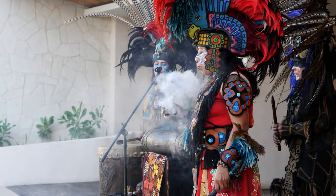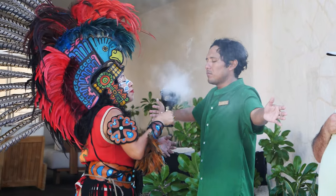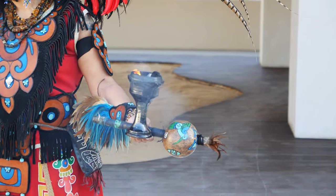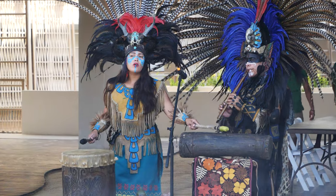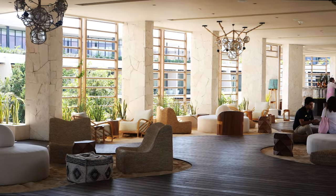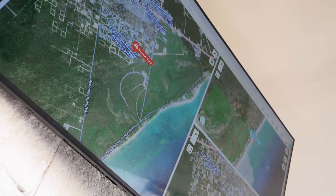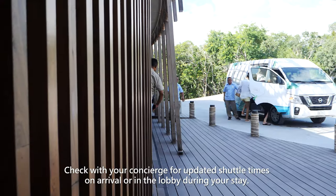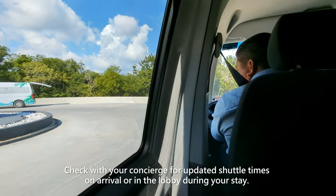We then stumbled upon an energy ceremony on our way to the shuttle and stopped to join in and learn a little more about that before making our way to the lobby. Shuttle pickup for the beach is available approximately every 30 minutes and the drive takes about 20 minutes, with screens in the lobby to track the location of each driver. The first shuttle leaves at 9am and the last shuttle leaves the beach and returns back to the resort at 6pm.